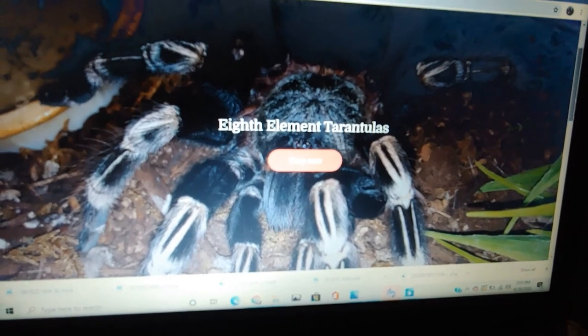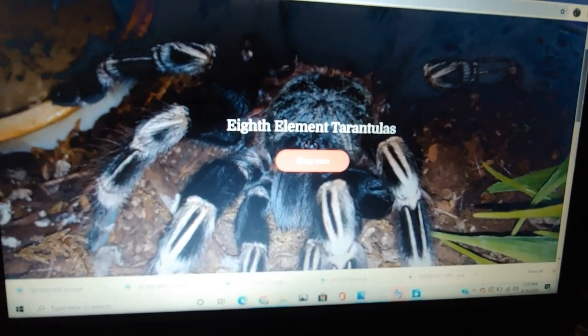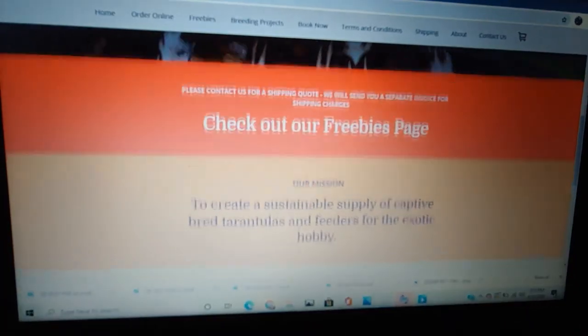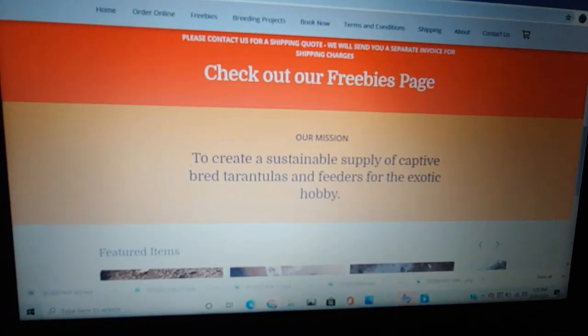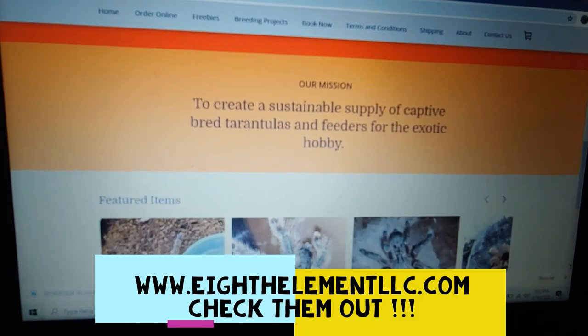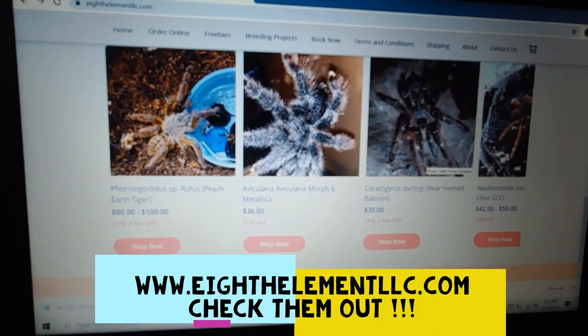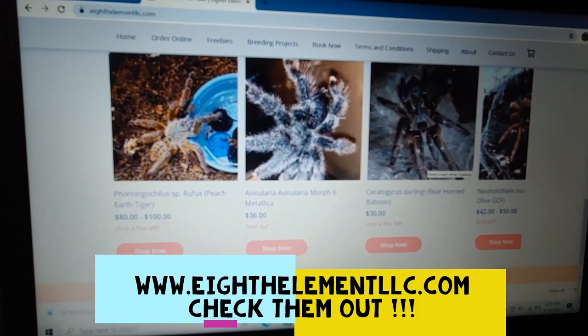We're going to interrupt this video with a quick look at 8th Elements Tarantula's website. Here you can find all kinds of tarantulas and freebie pages as well. They sell equipment such as enclosures, feeders, and all kinds of things. Website is 8thElementLLC.com.